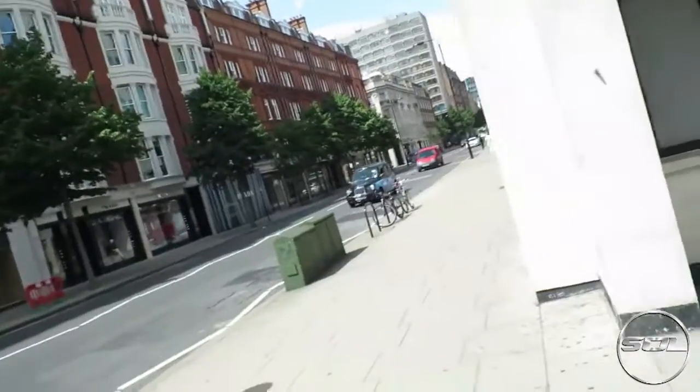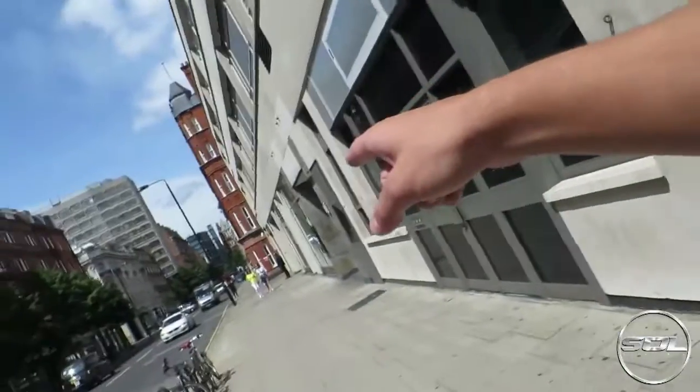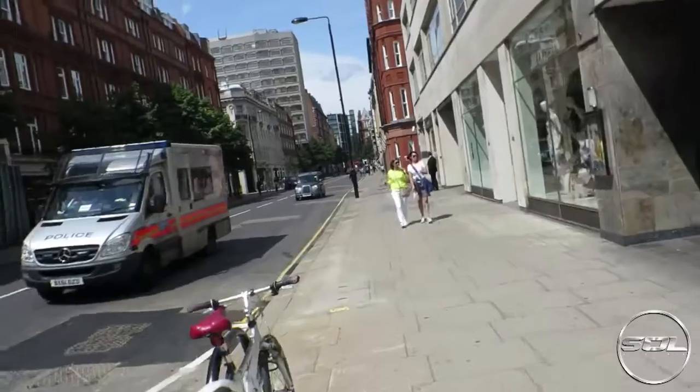This is Sloane Street on a Friday afternoon — dead, just with a few buses on it. Is that an RS7 up there? I think it is. Oh, there's a green Huracán behind — green Huracán and an RS7.